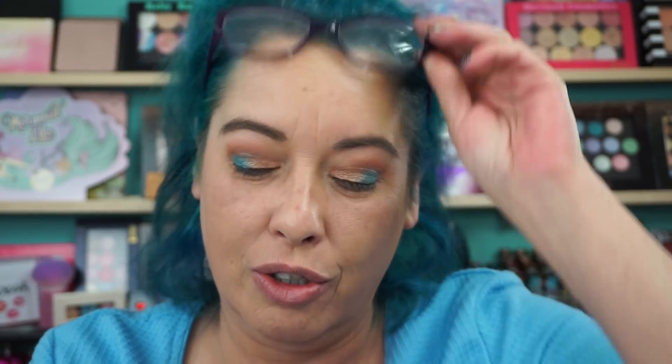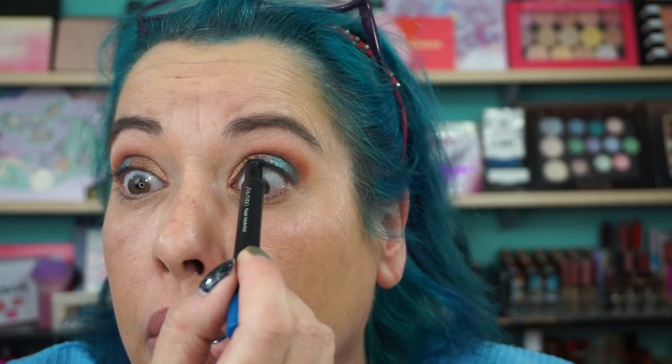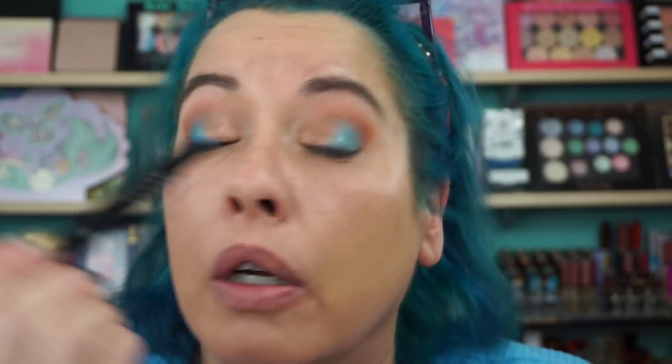So we're going to use the Shiseido Kajal Ink Artist Sumi Sky. I've been tight lining and I'm using it on my waterline. A little hard to tight line with, but you can get it in there. Make sure this does twist up. I'm going to put it down and do that whole waterline.